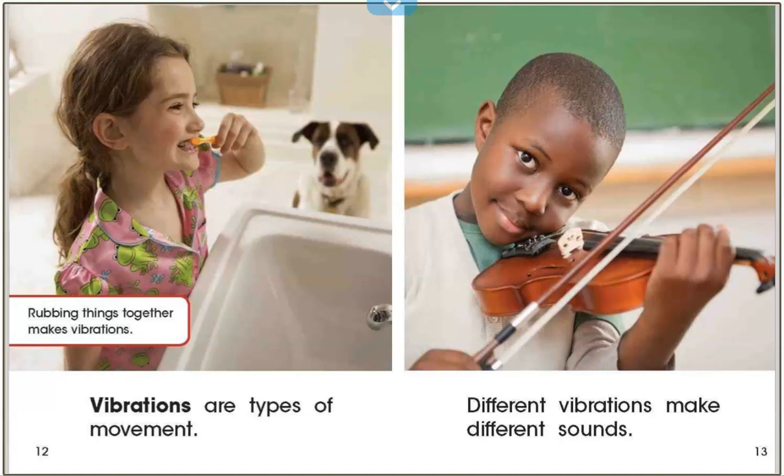Let's feel what a vibration feels like. Put your hand on your neck gently. Now hum quietly. Can you feel your throat moving a little bit? That's a vibration. Now be perfectly silent. Do you feel the vibration? No, of course not. When there is no sound, there is no vibration.